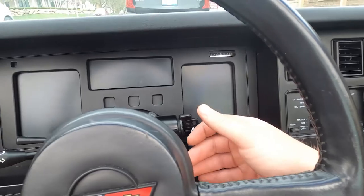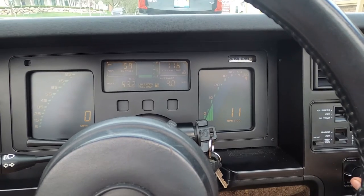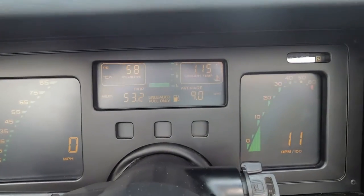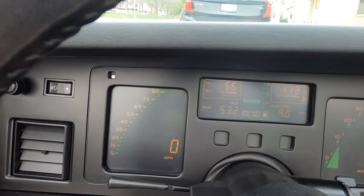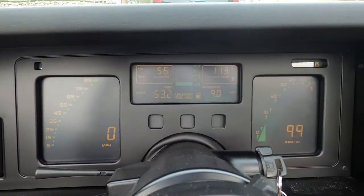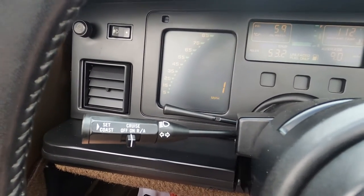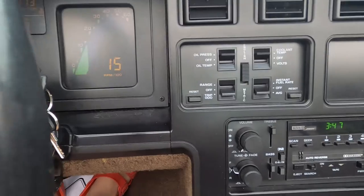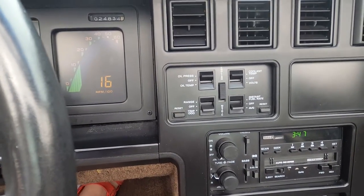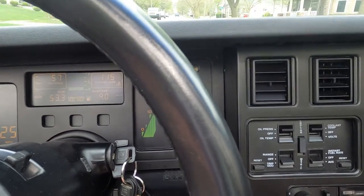Taking the '85 Corvette out for a little cruise to show how nicely everything works and operates. The gauge cluster is great — all of the oil pressure, coolant temp, MPG, tripometer, RPM, and speedometer are registering. Everything's great. Truly a time capsule car; it's great to see everything working the way you'd expect from 1985. Stereo sounds great, everything works as you should expect.